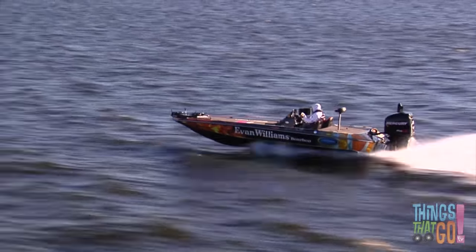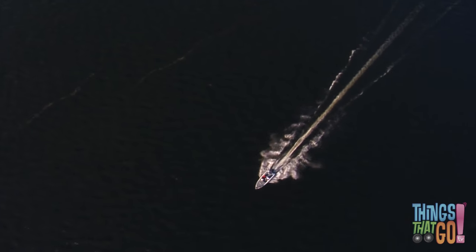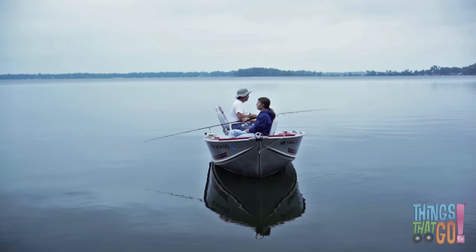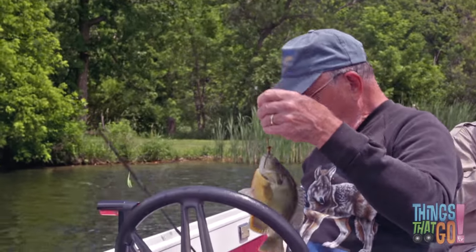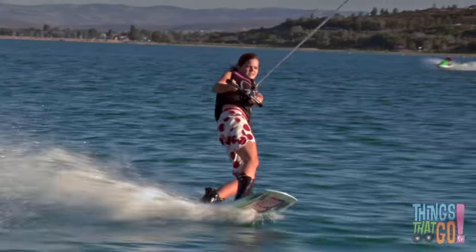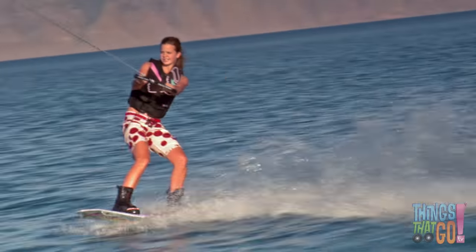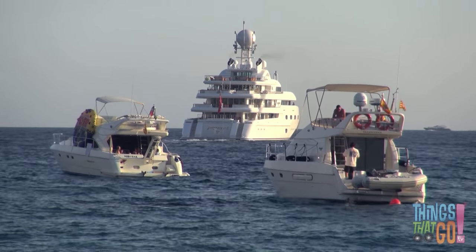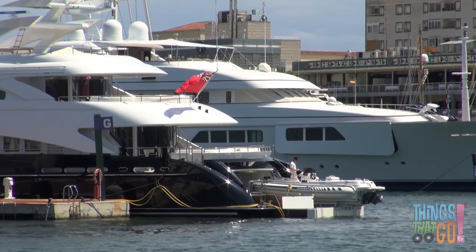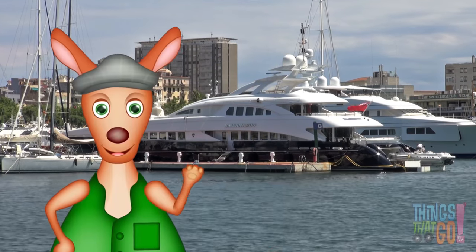The boat rocks and rolls with the bumps on the sea. Motorboats can be used for lots of things — they're great for fishing, or perhaps to take someone water skiing or wakeboarding. Motorboats can come in all sizes. Some mega yachts are so big that they can cross oceans. That would be an adventure. Hooroo!